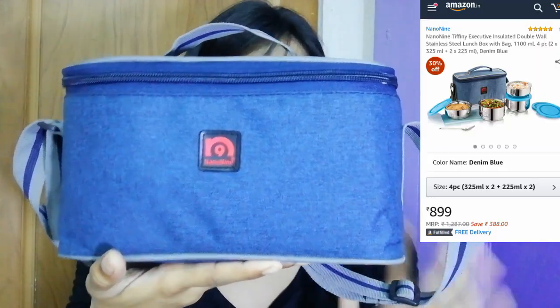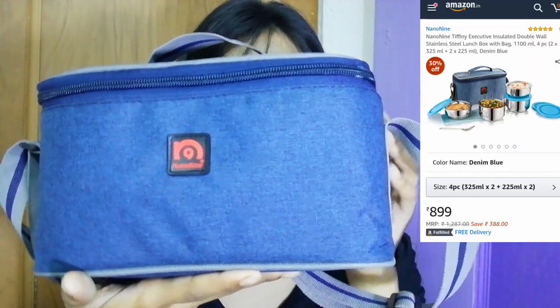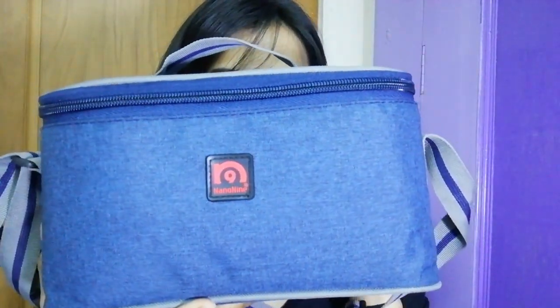The next thing I have purchased is not a makeup or skincare item. It is actually for daily life — this tiffin box, which is actually a lunch box. I received a bag with it as well. It is huge, and this is my best buy from Amazon, I would say, because the quality is superb.